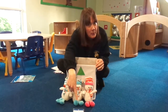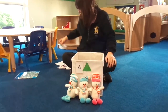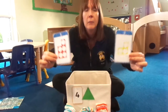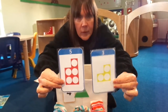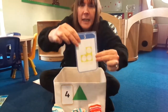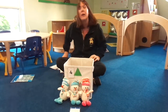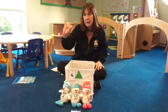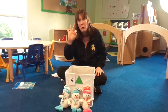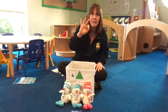What do we need to do to our number? That's right, we need to change it. Let's put this one away. Can you help me find number three? Here we go. Is it this one or this one? Well done. Here's number three. Three little snowmen. Can you show me three fingers? Are you ready? One. Two. Three.